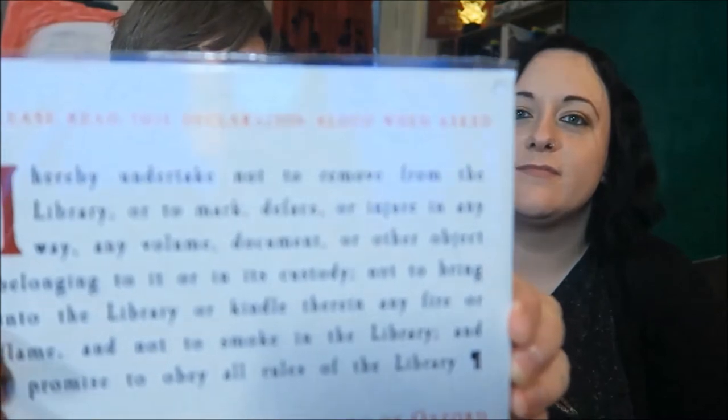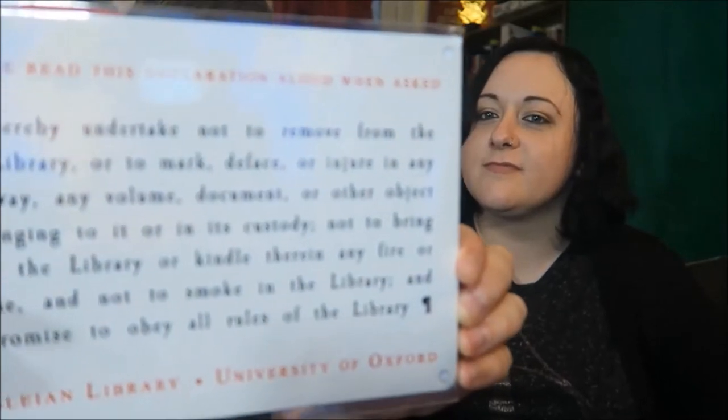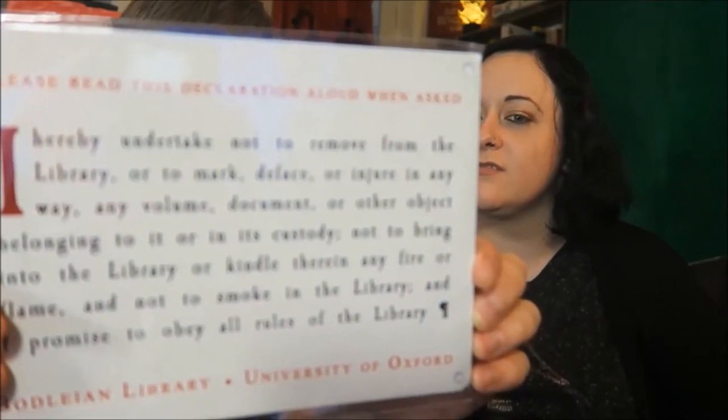And then I got this, which is a little placard thing — it's the Bodleian Reader's Oath. On seeking admission to the Bodleian Library, every reader is required to repeat aloud the traditional declaration. The original Latin promise of 1412 was rewritten in English by Thomas Bodley in the early 1600s. 'I hereby undertake not to remove from the library, or to mark, deface, or injure in any way any volume, document or other object. Not to bring into the library or kindle therein any fire or flame. And not to smoke in the library. And I promise to obey all rules of the library.'